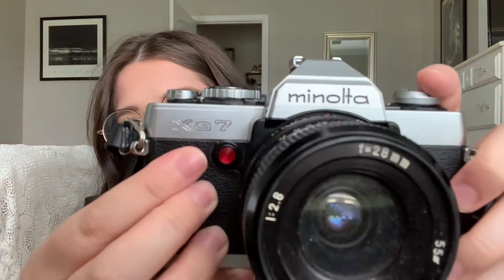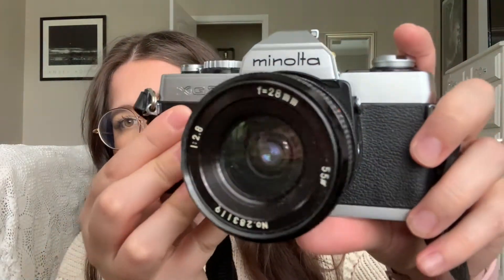There are three things you need to make sure you have to start this hobby. One, you've got to have a camera. The one I'm going to be learning on is a XG7 Minolta. This is one that was gifted to me for my birthday from one of my best gals, Emily Grace. She found it at their store and thought it would be so cute for my collection, and so did I. So this is the one I'm going to be learning on.